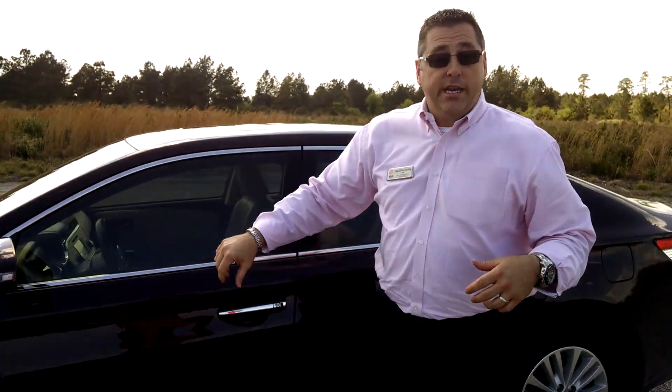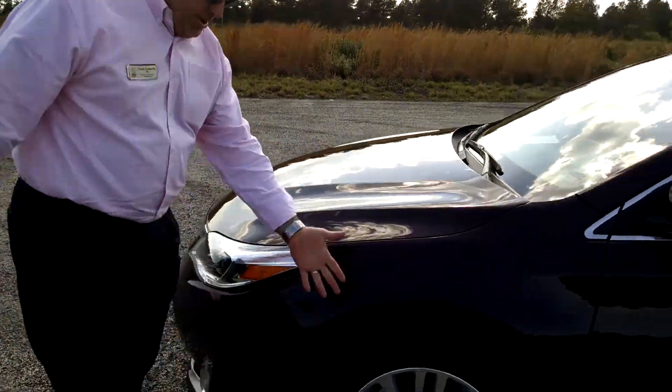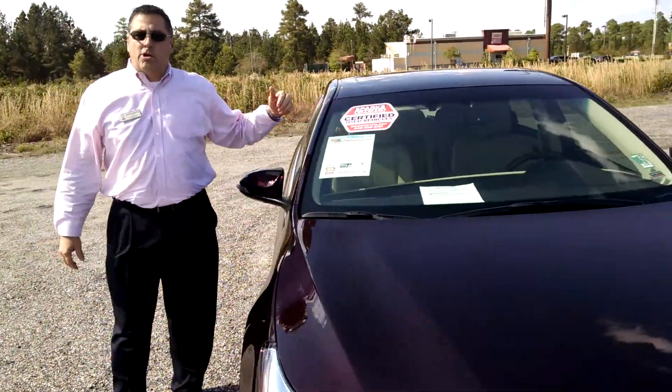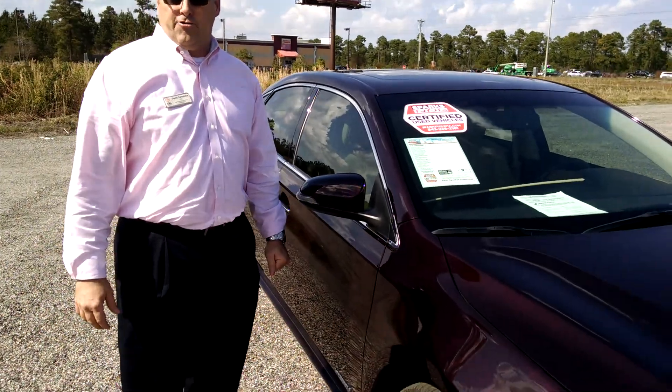This beautiful burgundy — as we like to call it, crimson color. You'll notice the alloy wheels with the XLE. This one is also a Sparks Toyota certified, which gives you your seven year, 100,000 mile powertrain warranty.